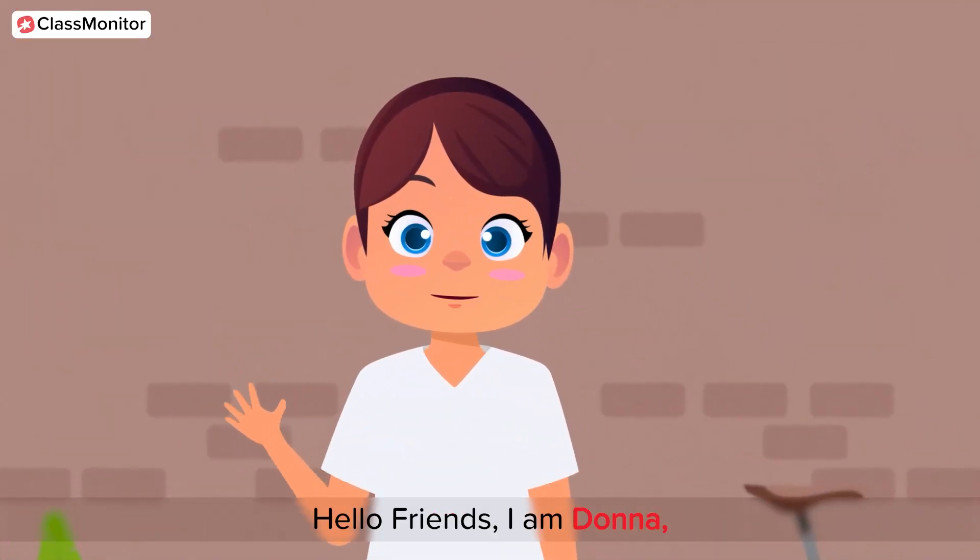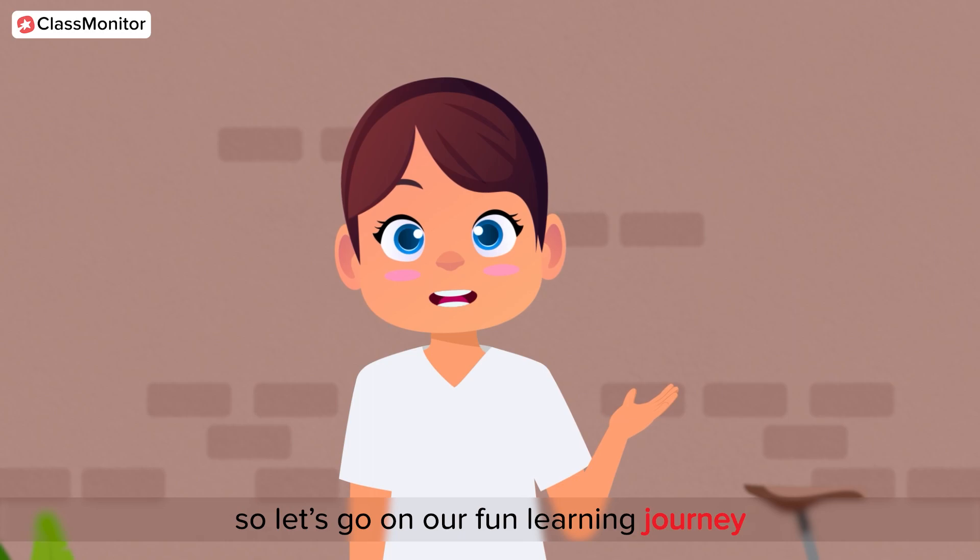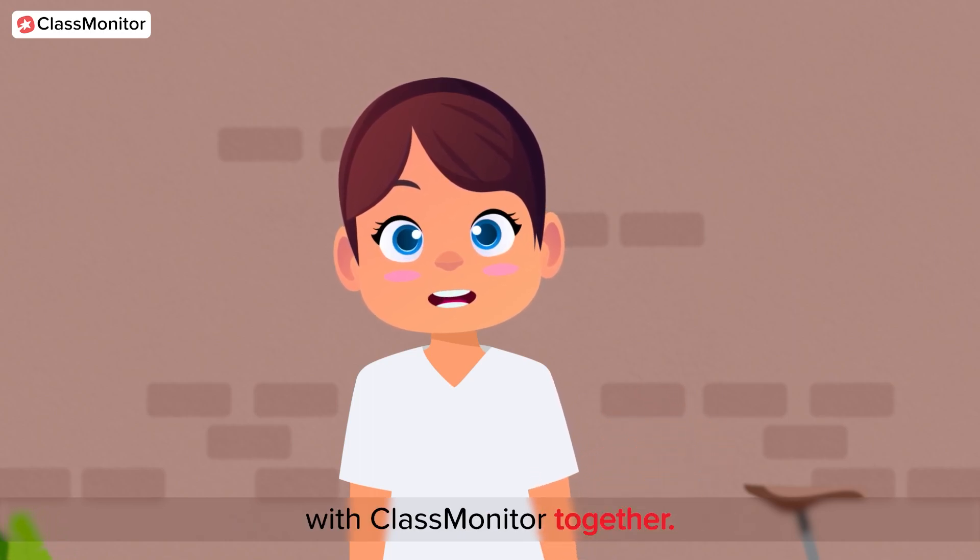Hello friends, I'm Dona. Let's go on our fun learning journey with Class Monitor together.